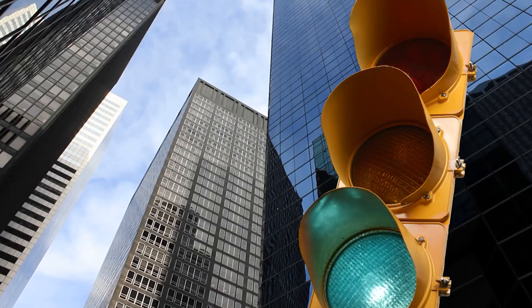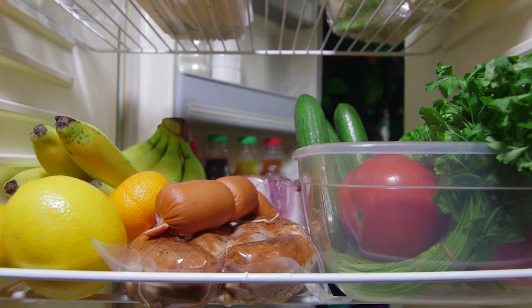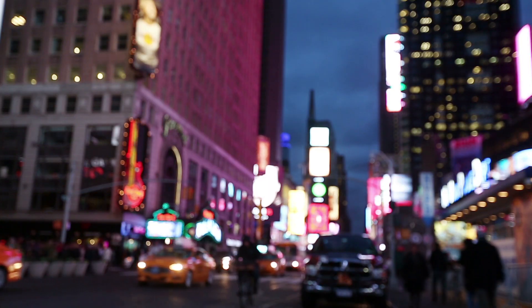Electricity is essential. It lights our homes and powers our stoplights. It keeps hearts beating and markets moving. It keeps our midnight snacks cold and keeps us connected to distant friends. We rely on electricity every hour of every day.